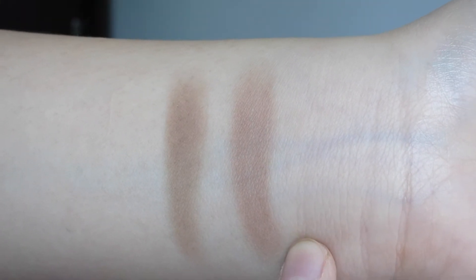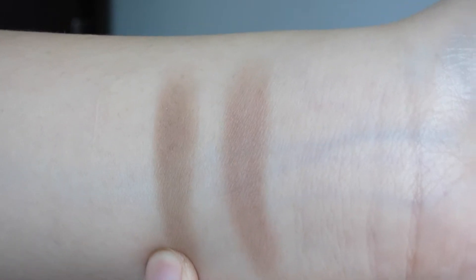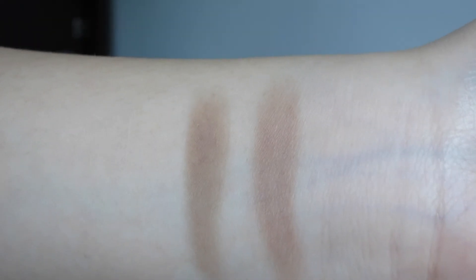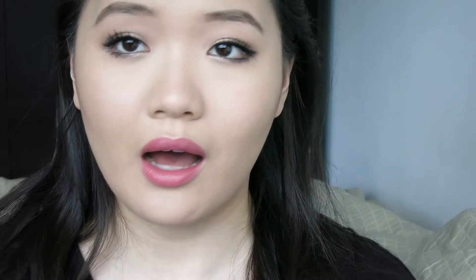I'll swatch them on my hand as well so you can have a better look. Here are the powders side by side — this is the Marc Jacobs powder and this is the Kevin Aucoin sculpting powder. Even before blending them out evenly, you can see the Kevin Aucoin looks a little bit more muddy and a little bit too cool on my skin tone, whereas the Marc Jacobs, while it's a little warmer, looks more natural.